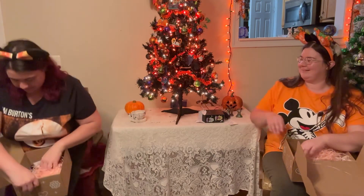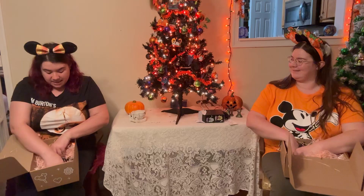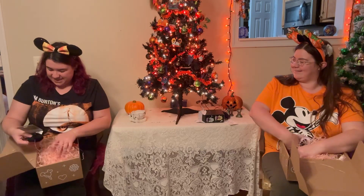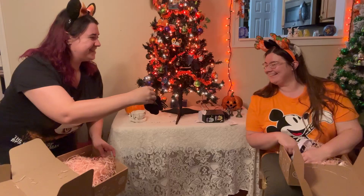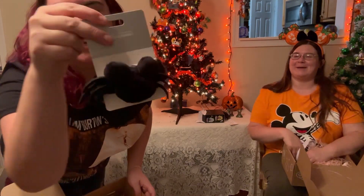Should I do something small again? I think I should. Oh, it's a hair... it's a spider! It's a Mickey spider — it's a Mickey spider scrunchie! Look at it, that's cute, that's really cute. It's a Mickey spider scrunchie, that is adorable. I'm definitely gonna have to use that.